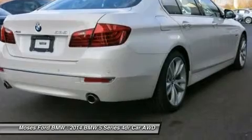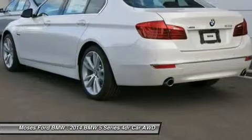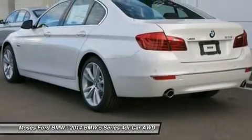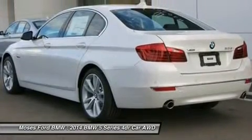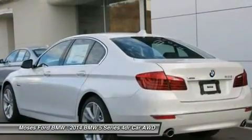Option Packages: Cold Weather Package includes Heated Front Seats, Heated Rear Seats, Heated Steering Wheel, Retractable Headlight Washers. Driver Assistance Package includes Rear View Camera, Head-Up Display, Park Distance Control, and Instrument Cluster with Extended Contents. Harman Kardon Surround Sound System.